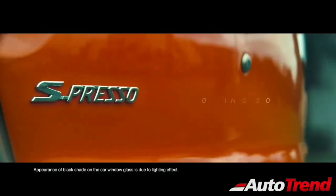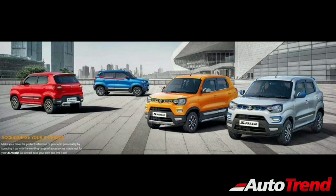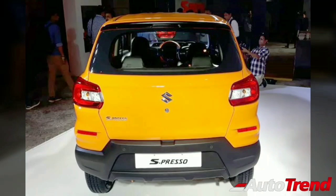The Espresso is available in a total of 6 variants depending on the transmission you opt for, starting from the standard variant up to the top end VXI Plus. The starting standard model retails at around 3.69 lakhs ex-showroom. However, the entry level standard variant does not offer AC or power steering. It is wiser to opt for the second variant, LXI, which retails for around 4.50 lakhs and includes AC and power steering.